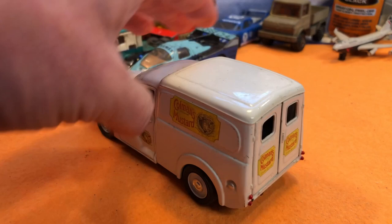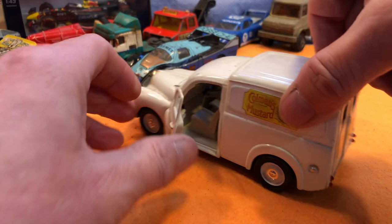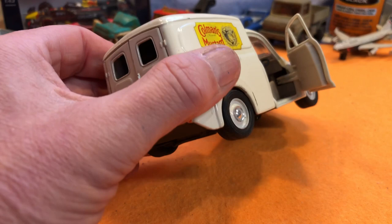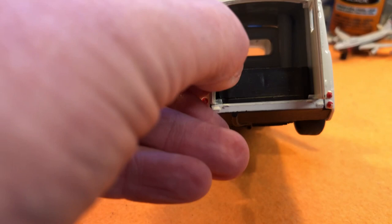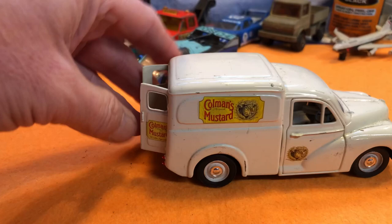The doors open — yes, doors open. There are some door cards in there and a steering wheel. I think the rears do as well. That is a nice thing, quite chunky and heavy, and the doors shut fine.